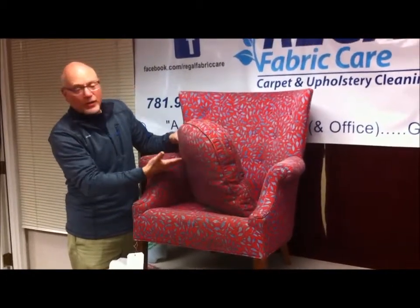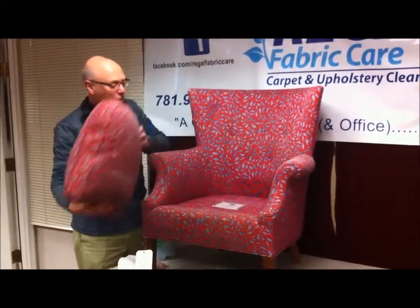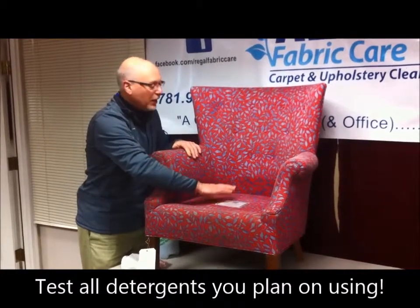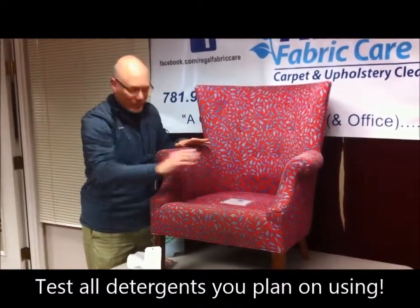Sometimes on a seat cushion like this, we'll do it where the zipper is. But one of the best places, if you can, to test is on the deck. The deck is this piece of fabric here — it matches this fabric and it's hidden, so no matter what happens, it won't show.